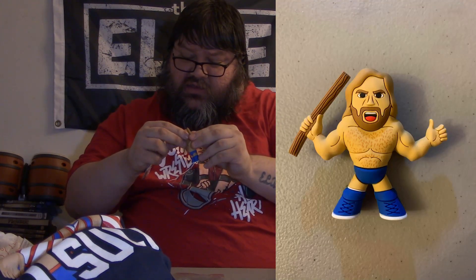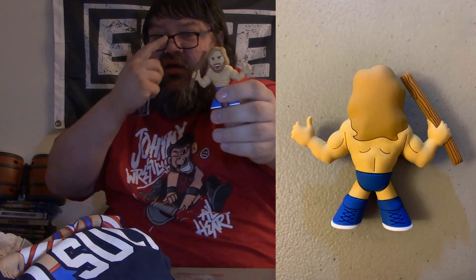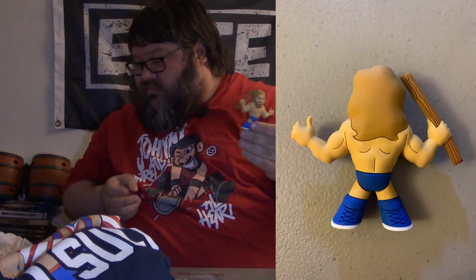Next up, we got a micro brawler. I kind of figured this one — it made the most sense out of who was announced. A Hacksaw Jim Duggan micro brawler. Pretty cool. He comes with the 2x4. I dig it.